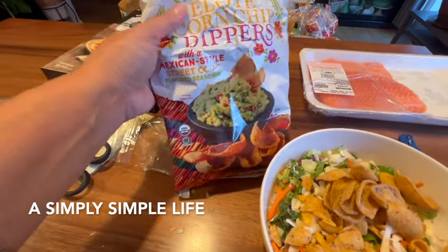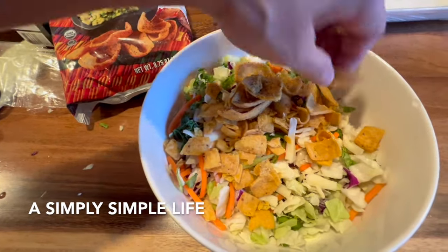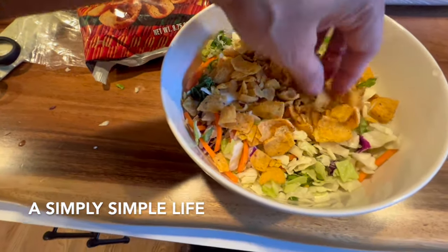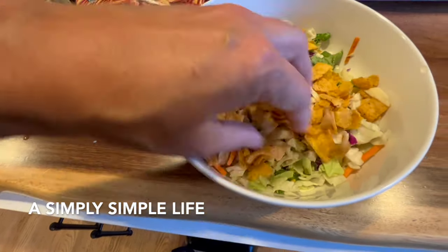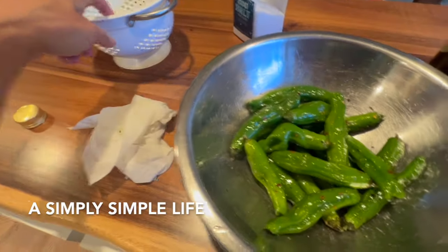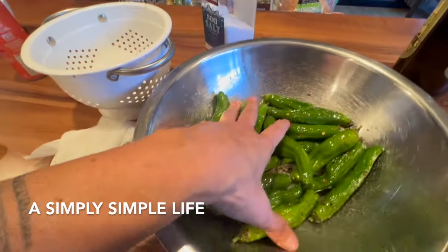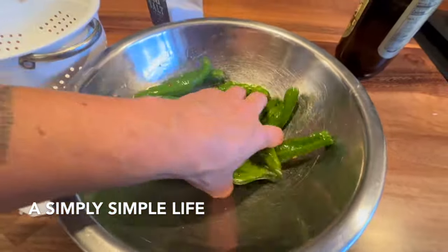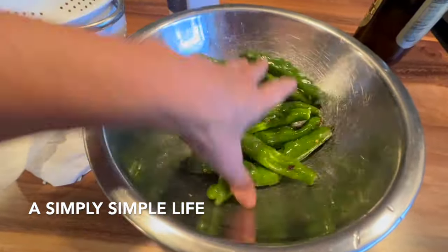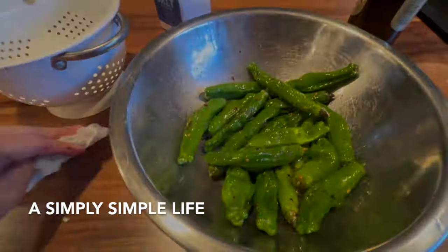I'm adding corn chip dippers to the mac and cheese with more flavoring, because sometimes the free package doesn't come with enough. It also has parmesan cheese, and then the salad I'll put to the side and mix in. I dried the shishito peppers, rinsed and towel-dried them, then added sea salt, pepper flakes, and a little olive oil so the seasoning sticks to the peppers.